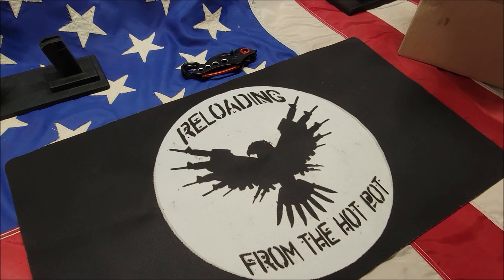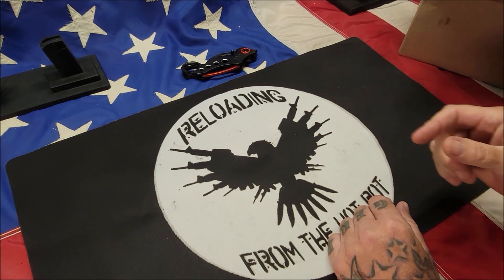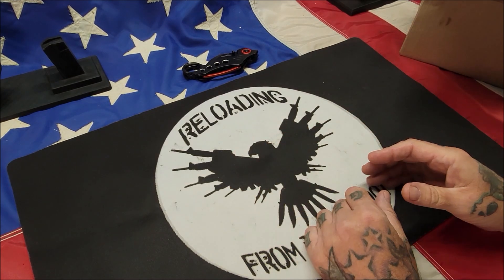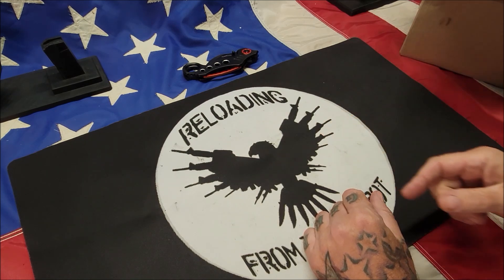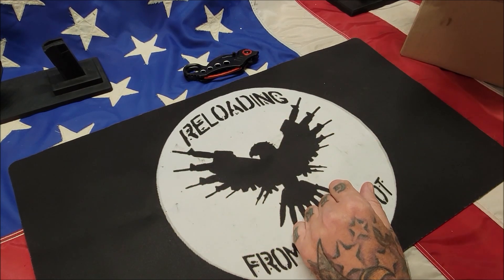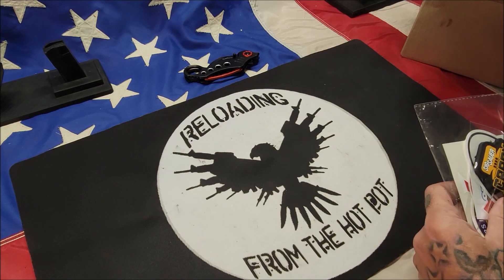Welcome back, this is Gene coming to you with Rebuilding from the Hot Pot. I want to share some stuff I picked up at Carry Optics Nationals at Cardinal Shooting Center in Morango, Ohio. It was a great time — I got to RO my first Level 3 match and did an okay job. I picked up a bunch of swag, so let's go over what I got and open these packages up.